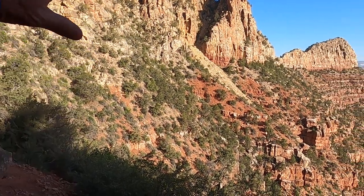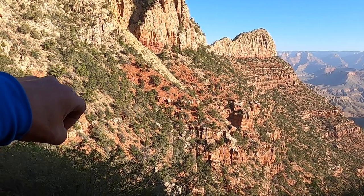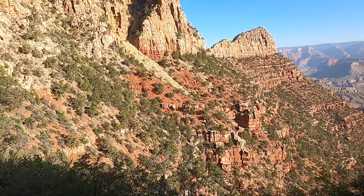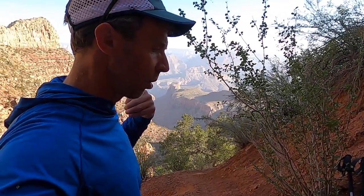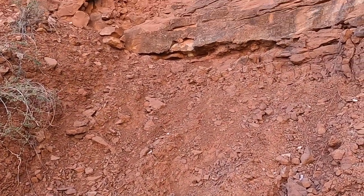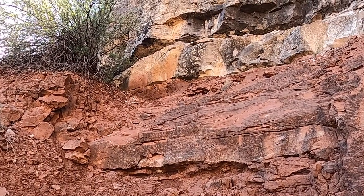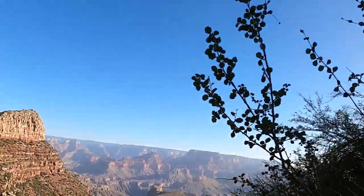The Hermit Shale is a big slope-forming unit with a characteristic brick red color, formed from floodplains and river systems flowing from the Ancestral Rockies westward towards the ocean during the Permian, about 280 million years ago. It's a distinctive unit — if you see it on trails, it's got that characteristic red color and the very sharp contact with the overlying Coconino sandstone.